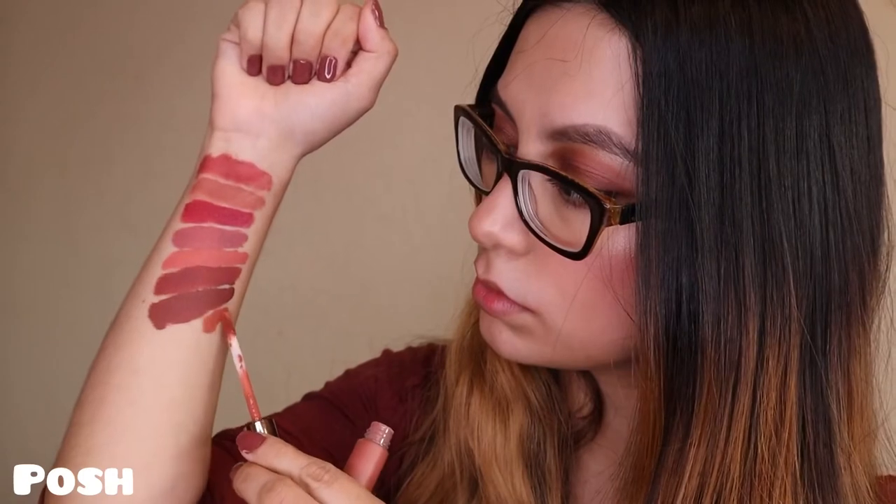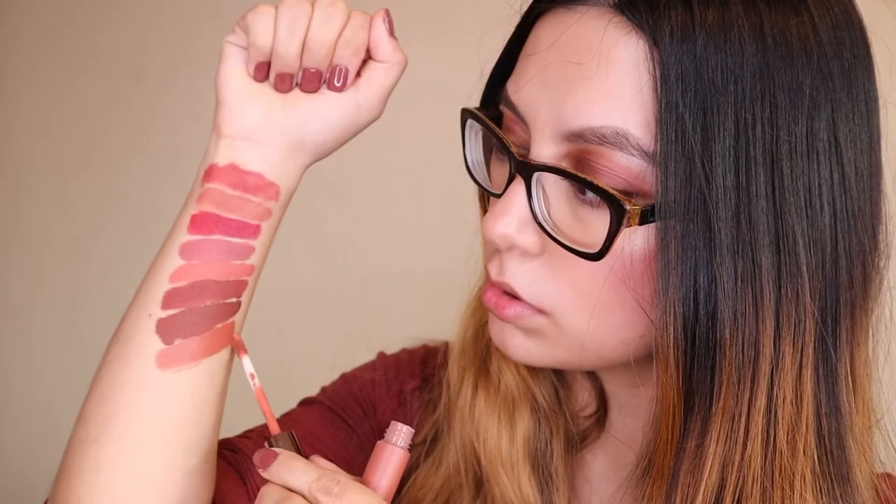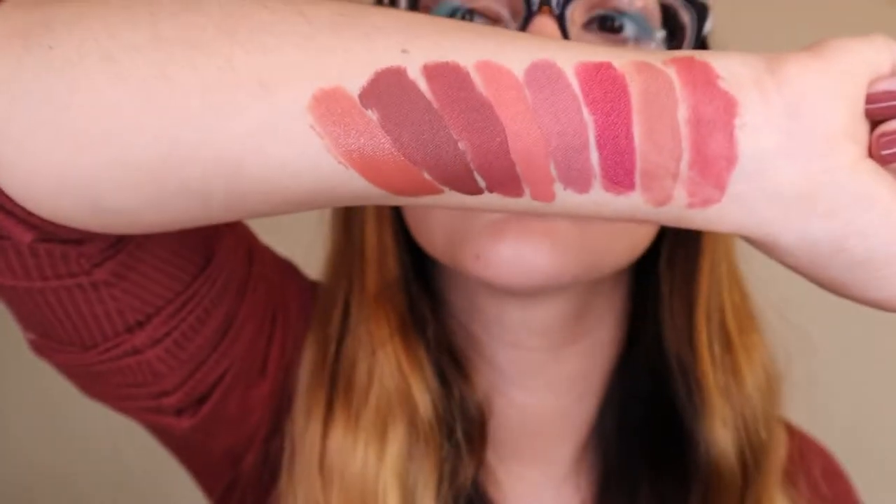Next is the shade Posh — another nude color, this one is like an orange nude. It's very pretty.